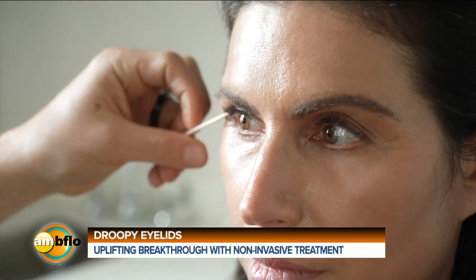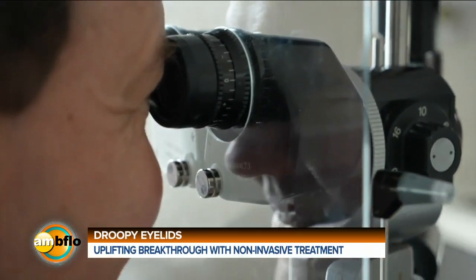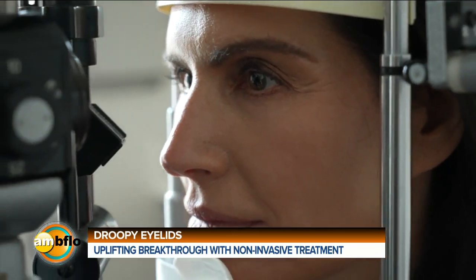Is that correct? An oculoplastic surgeon, yes, that's correct. So you do surgery on people's eyes? Yes, that's my specialty. Anything around the eyes — raising the eyes, skin, or brows — anything around the eyes, that's kind of what I do.